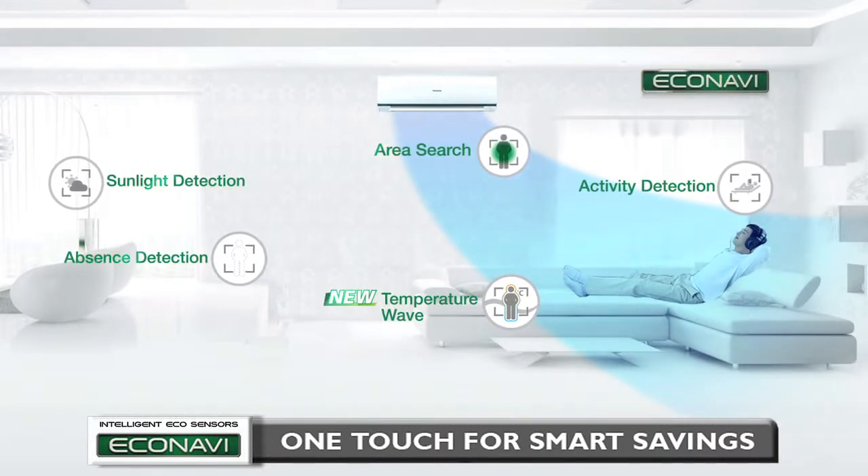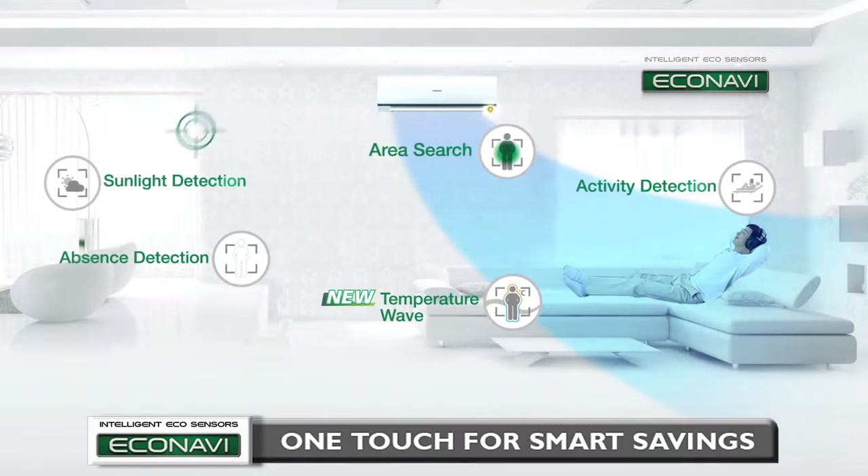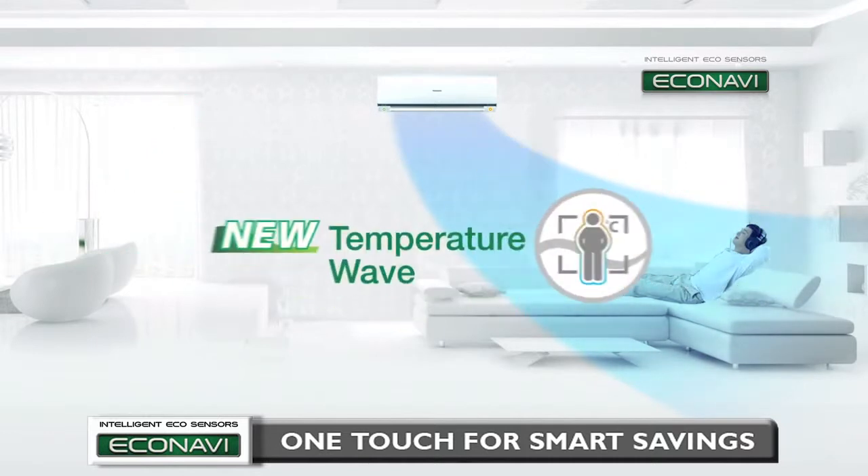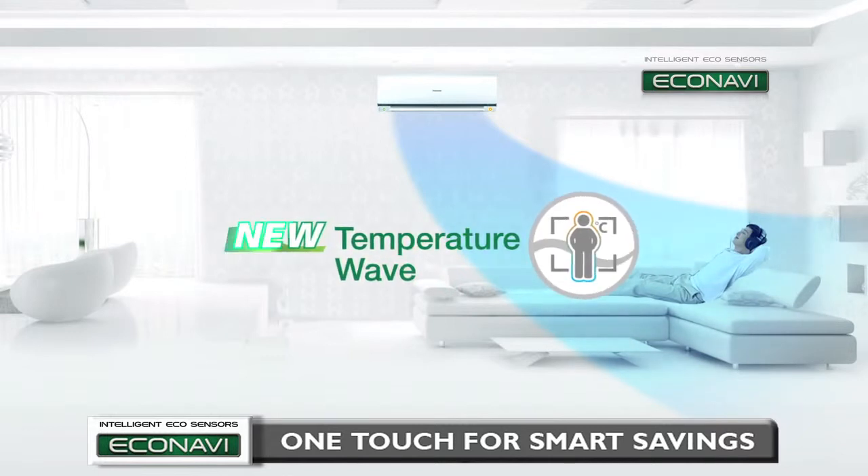Econavi is equipped with intelligent sensors like the Sunlight Sensor, and for the 2013 Panasonic air conditioner models, the new and improved Human Activity Sensor now comes with Temperature Wave — a new approach to further enhance energy savings.